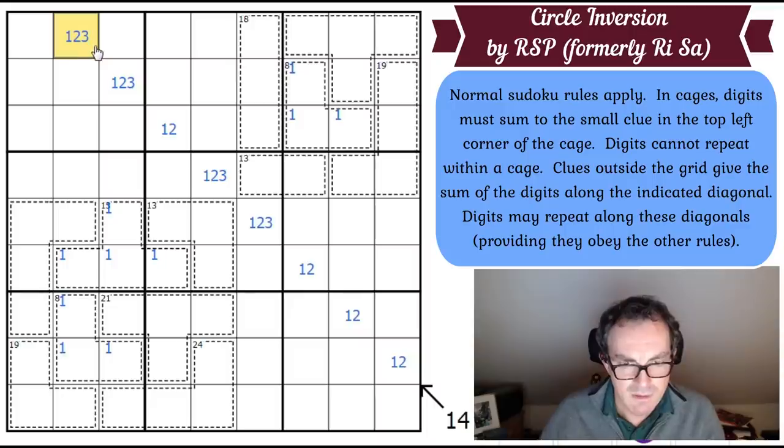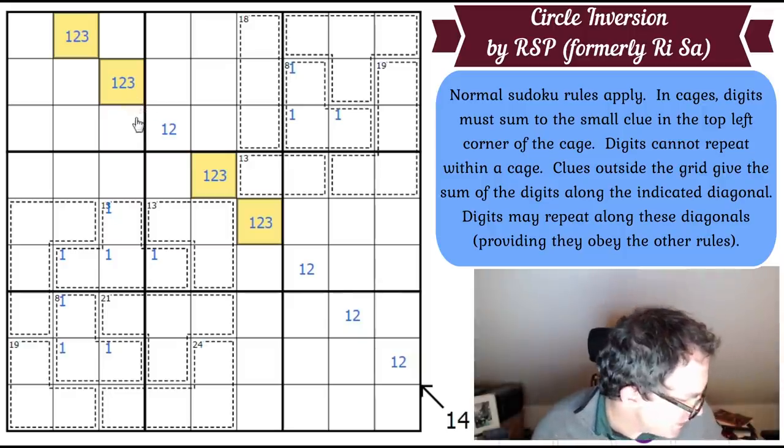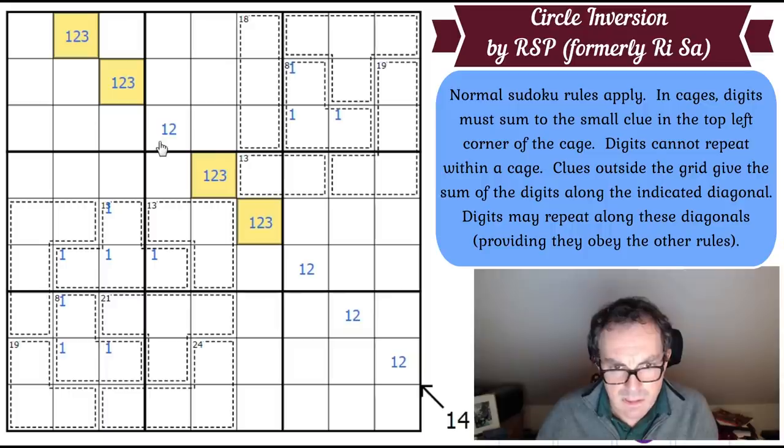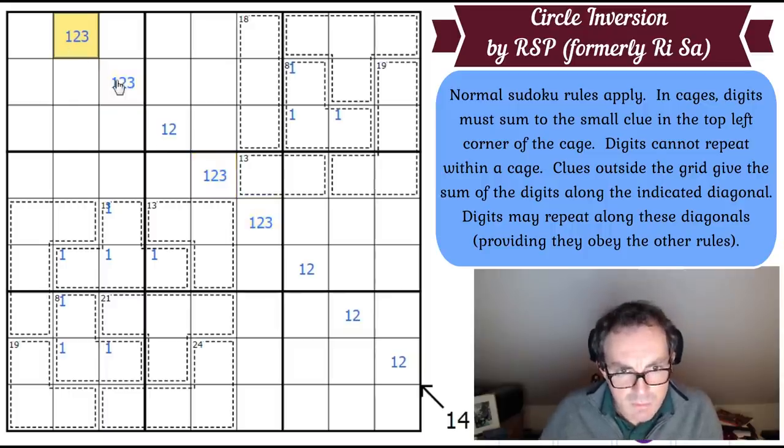So we now know that one of these pairs is a 2/3 pair and one of these pairs is a 1/2 pair. This is like a weird 1/2 pair going across these boxes. This is definitely a 1/2 pair down here. One of these is a 2/3, one of these is a 1/2. Can we see which way round this goes?